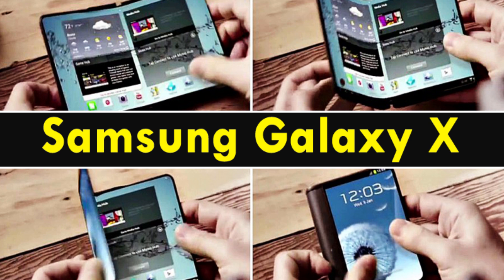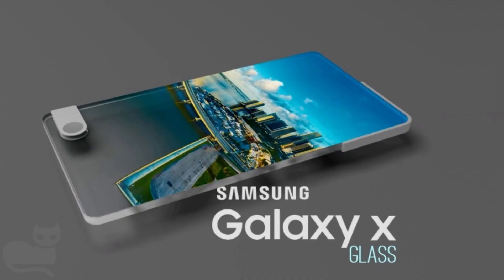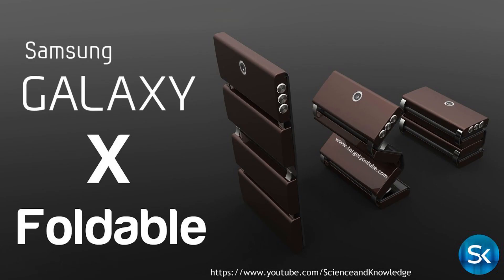Now on to the all-important release date. Samsung say that they should have this phone ready and released sometime during 2018. Hit that subscribe button for updates on that exact date as soon as it comes in.